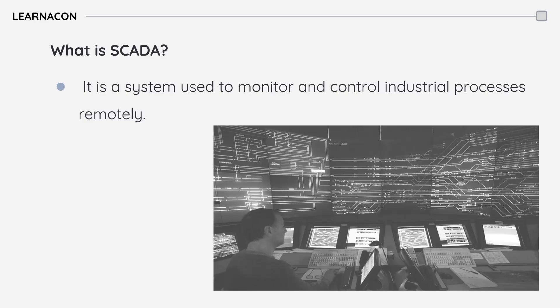This control room showcases the power of SCADA technology in the rail and transit sector. The system gathers data from sensors on devices located around the tracks and on the trains themselves, transmitting this information to a central control center.